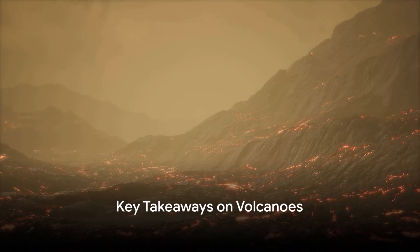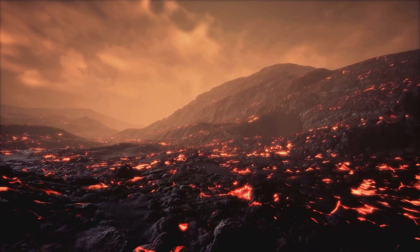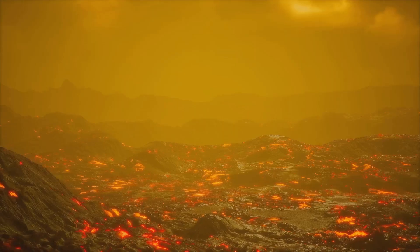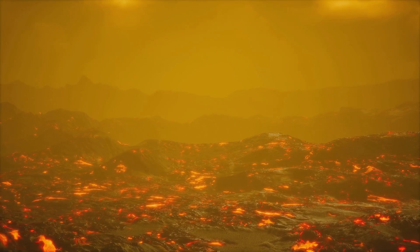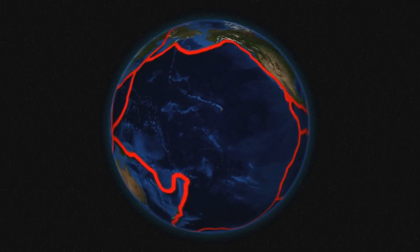So, what have we learned about these fascinating and formidable natural phenomena? Volcanoes, these awe-inspiring giants, are more than just a spectacle of nature. They are a testament to the dynamic and ever-changing nature of our planet. They are formed when molten rock or magma finds its way to the Earth's surface, creating a vent or opening. This process is driven by the movement and collision of the Earth's tectonic plates.